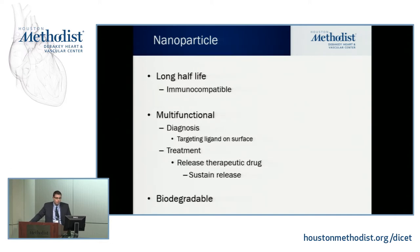In designing nanoparticles, keep in mind they must have a long half-life and be immunocompatible. You can make them multifunctional — at the same time performing imaging for diagnosis while releasing a therapeutic drug. Importantly, the release profile is not a burst release as with PO or IV drugs. As the nanoparticle degrades, you get sustained release over time. After completing its diagnosis and treatment role, it should be biodegradable and cleared through the liver or kidney.